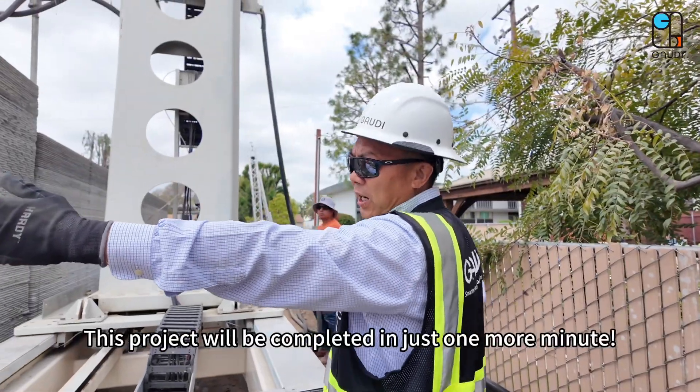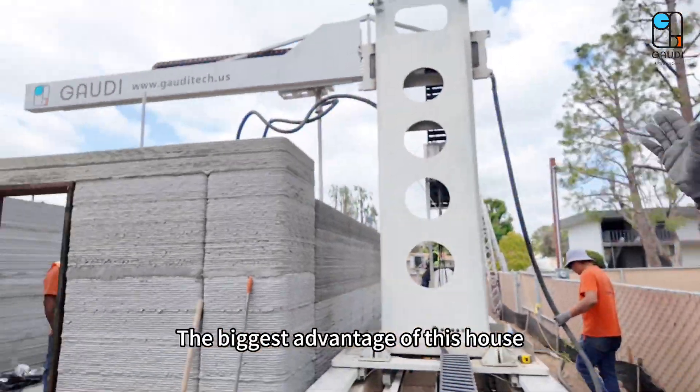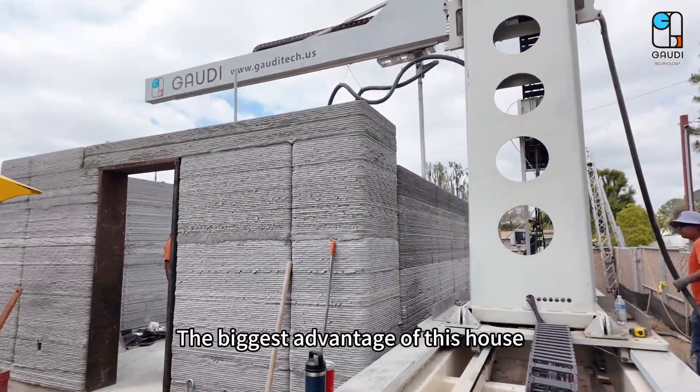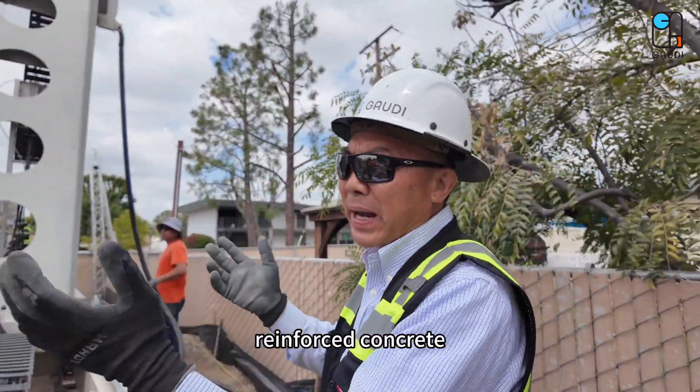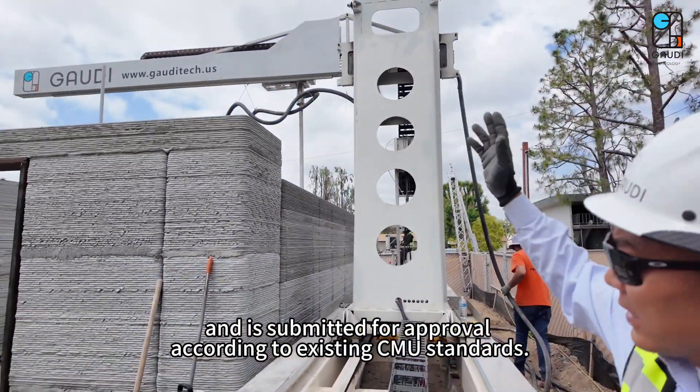This project will be completed in just one more minute. We are working on the final layer now. The biggest advantage of this house is that it's made of pure reinforced concrete and is submitted for approval according to existing CMU standards.